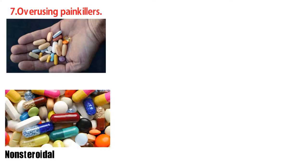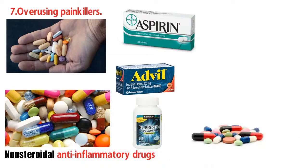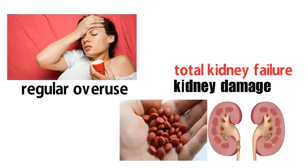Number 7: overusing painkillers. Non-steroidal anti-inflammatory drugs such as aspirin, Advil, or ibuprofen are some of the most commonly used drugs in America. They are safe in moderation, but regular overuse can result in kidney damage and total kidney failure.